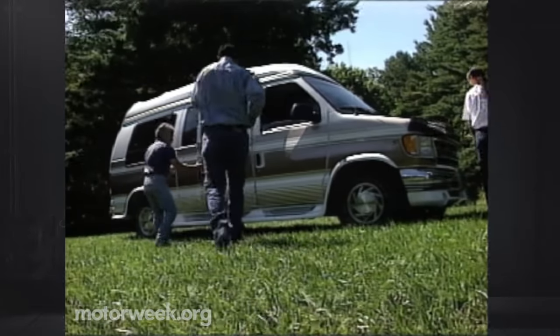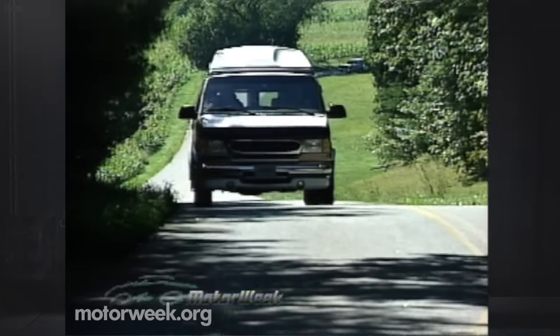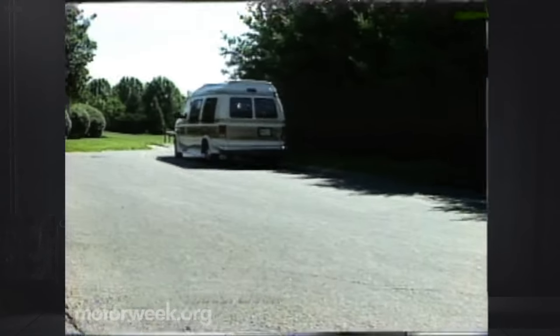We were quick to change our thinking, though, as soon as we got behind the wheel and drove the Sherrod. Whether hauling the gang to lunch or taking the kids on vacation, we were constantly impressed with how easy and comfortable this big van is to drive. The high-up seating position affords a commanding view of the road, while the compliant suspension and sensitive steering kept us in contact with it.